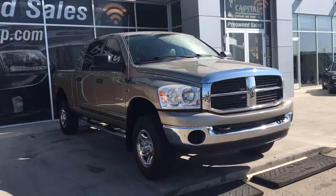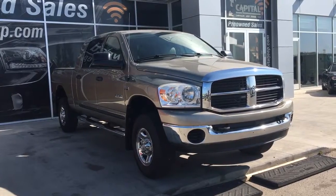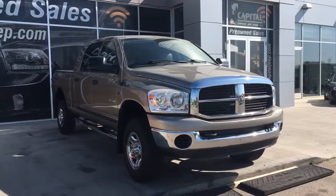Hello, and welcome to Capital Jeep. My name's Jasmine, and today we're going to be looking at this 2008 Dodge Ram 1500 SXT in light khaki metallic.